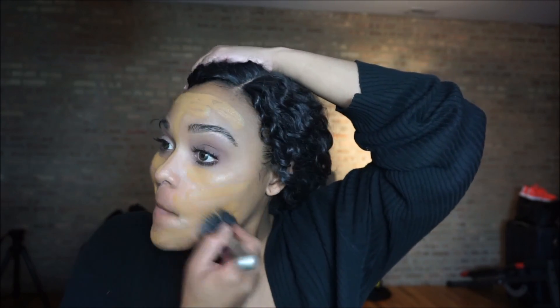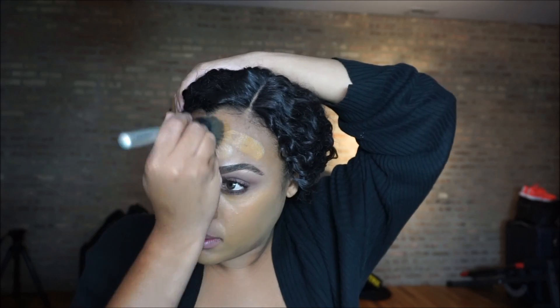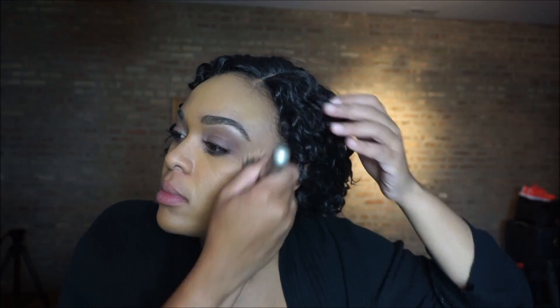Moving onto the face — I'm using Ulta's foundation stick, which has a built-in primer, so I didn't need to prime separately. I'm just buffing that all out, and then making sure everything looks seamless by blending with a damp beauty blender.